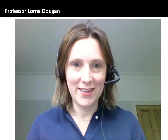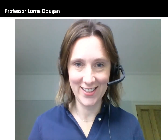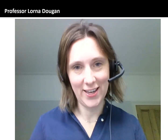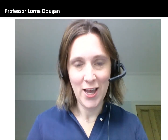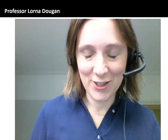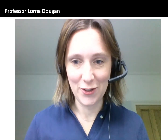Hello everyone, my name is Professor Lorna Dugan and I'm from the School of Physics and Astronomy at the University of Leeds. I've been in the school for ten years and I came because it was a really friendly school doing great research, where research was really integral to the teaching. I'm now the Director of Research and Innovation in the school, which is a great way to find out about research all across the school.